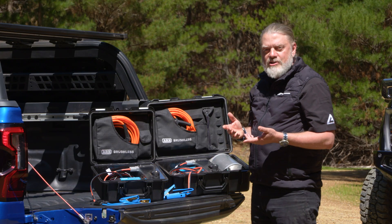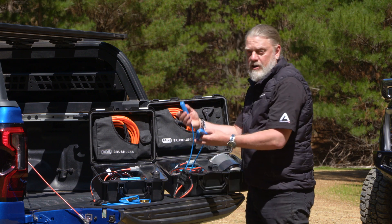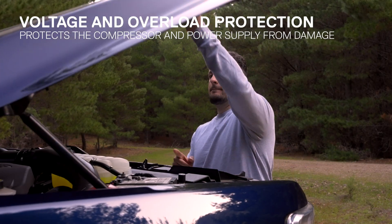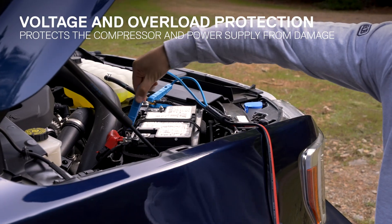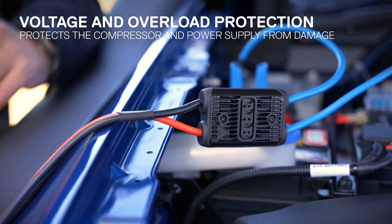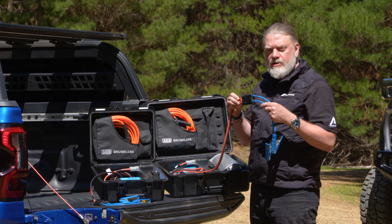Another innovation in the brushless portable series is a polarity-correcting harness, for simplification and worry-free connection to your battery, enabling you to put any clamp on any terminal. The integrated module actively corrects polarity and also provides fuse-free overload protection to the compressor.